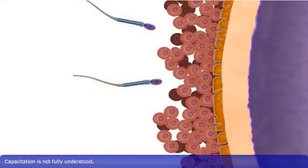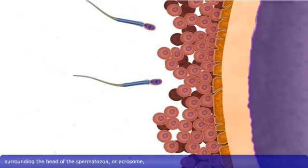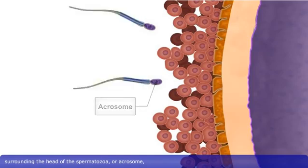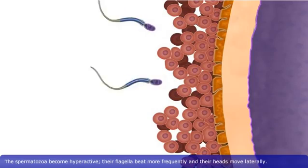Capacitation is not fully understood, but secretions from the uterus wall and uterine tube destabilize the plasma membrane surrounding the head of the spermatozoa, or acrosome, resulting in the membrane becoming more fluid, which helps to prepare the spermatozoa for the events of fertilization. The spermatozoa become hyperactive, their flagella beat more frequently, and their heads move laterally.